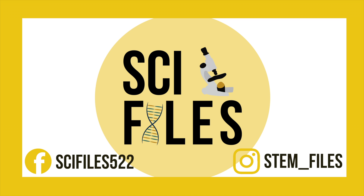If you'd like to check out more of my science-related posts, check my Instagram, STEM underscore files. Currently, I'm doing a periodic table-themed posting challenge where I post an element of the periodic table daily. Be sure to check it out.